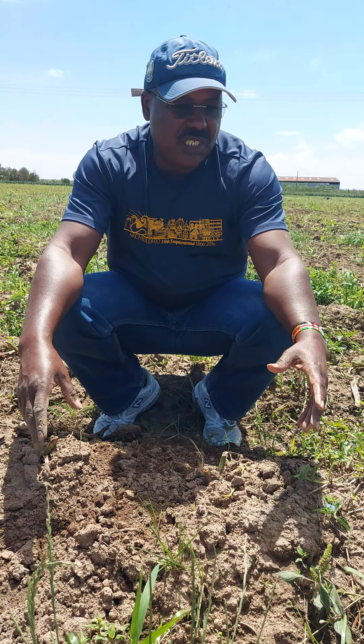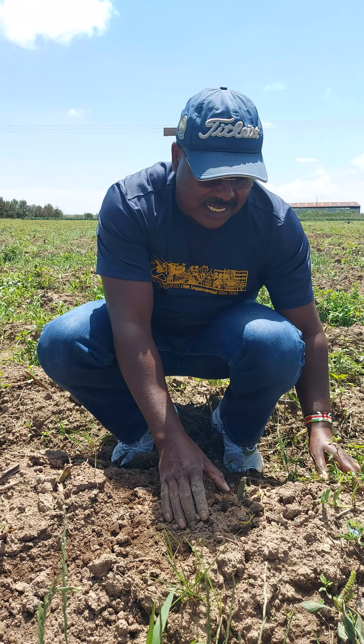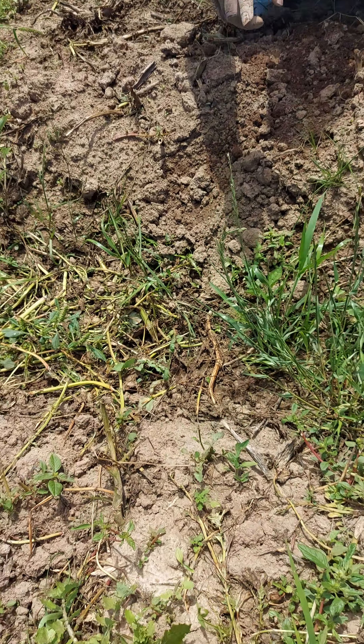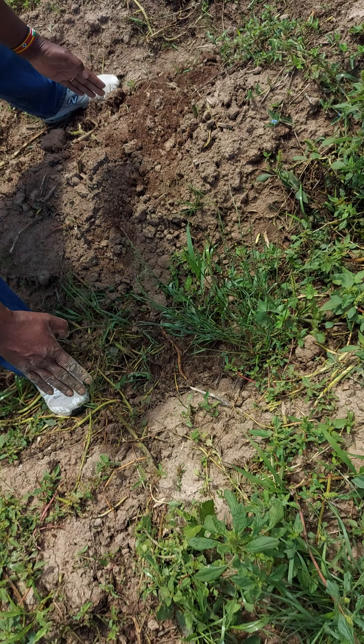The last preparation that happened here is that we ploughed this land, harrowed it and then planted in holes and then made the ridges. From this ridge to this one, it's 85 centimeters. From here to here, it's 85 centimeters.